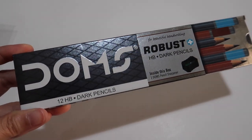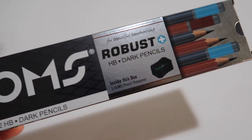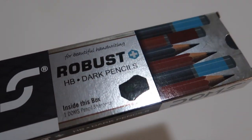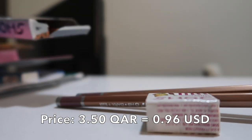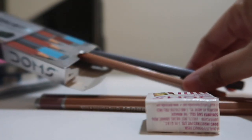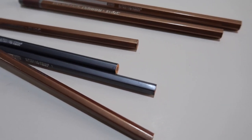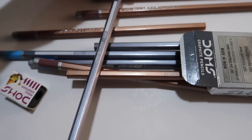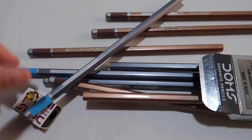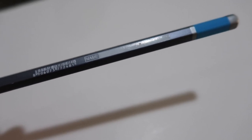Next, a box of Dom's Robust HP Dark Pencils, and it comes with a free sharpener. These are unsharpened pencils. It has a certain smell. They come in silver and copper colors. And definitely, this is a right-handed pencil — as you can see, this is a right-handed pencil.